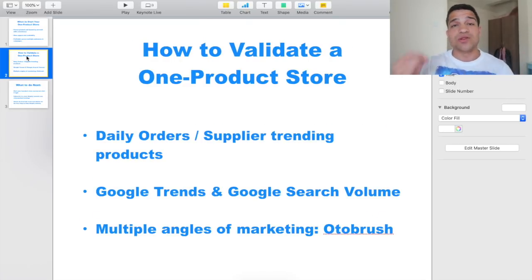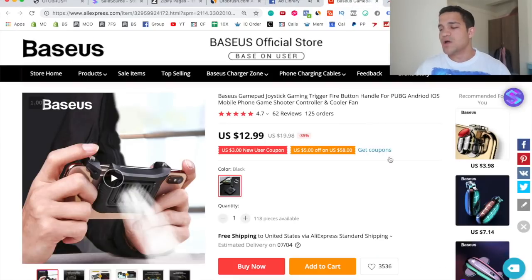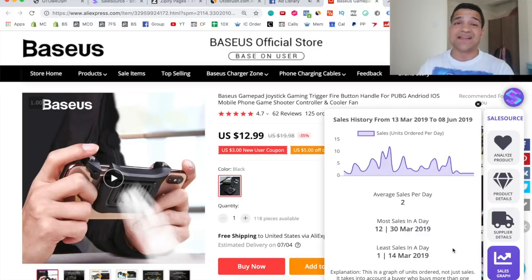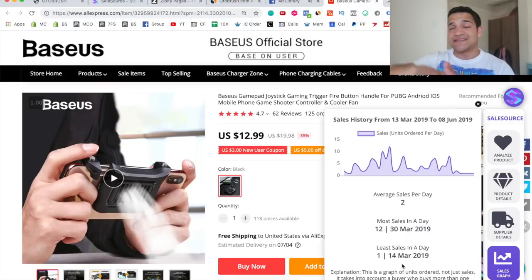How do you actually validate a product? You want to look at daily orders and supplier trending data. Go to an actual product page, use the Sales Source app, and pull up the sales graph — you'll see exactly how many sales it's getting per day. You can also do this in the AliExpress dropshipping center. Check the average sales, most sales in a day, and least sales in a day. You want a product selling at least 15 to 20 orders per day on AliExpress to be confident it's going to sell. You don't want a product with 20 sales one day and zero or one sale the next — that's not a product to put a lot of confidence and work into.